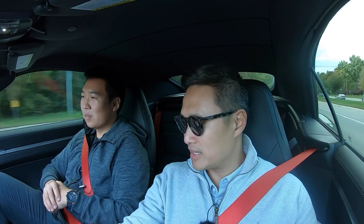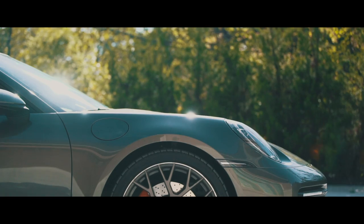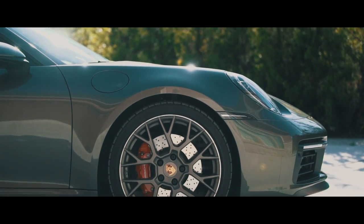So far I'm liking it a lot — it's pretty much what I expected. I had a C4S cab from the 991.1 generation, and looking at this one it's a lot more modern. I spec'd this one out myself; the other one I just picked up from Platinum Motor Cars.